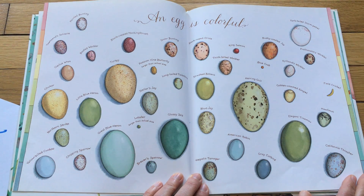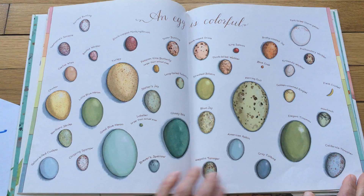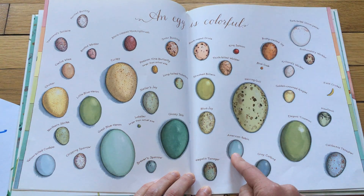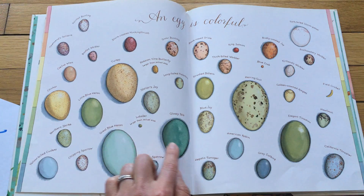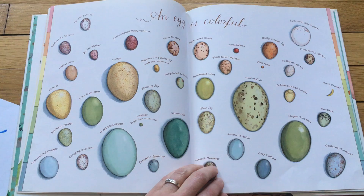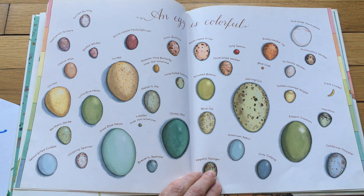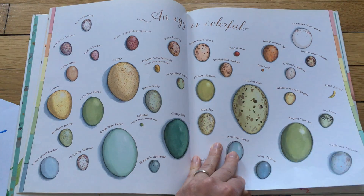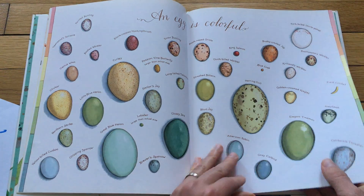An egg is colorful. Look at all these different colors that eggs can come in. There's my robin egg again. But look at this — it's green. Some yellows, and then there's some pinks and reds. There's that teeny field cricket egg again. Look at all the different colors! So eggs are quiet, eggs are colorful, they're warm and cozy.